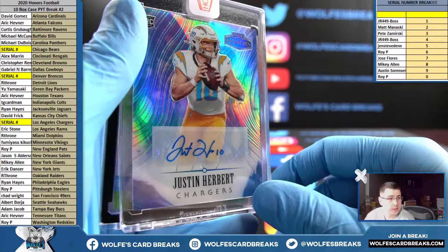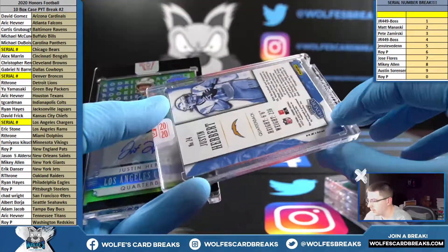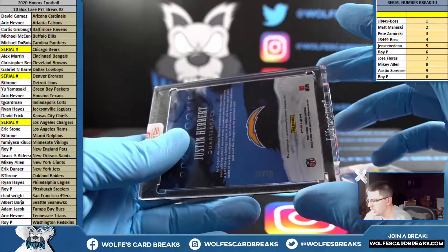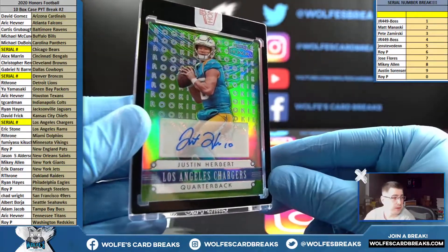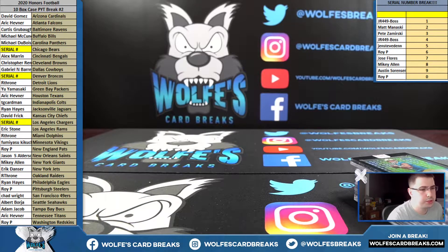Justin Herbert — not one but two! Last case was 20 out of 25, and this one is five out of 35 — five spot on that one. 2020 Honors Football case break number two — appreciate it guys, thank you!